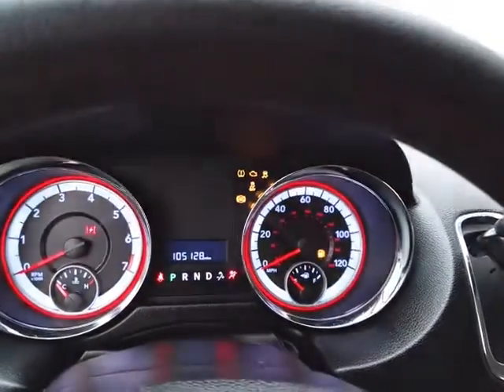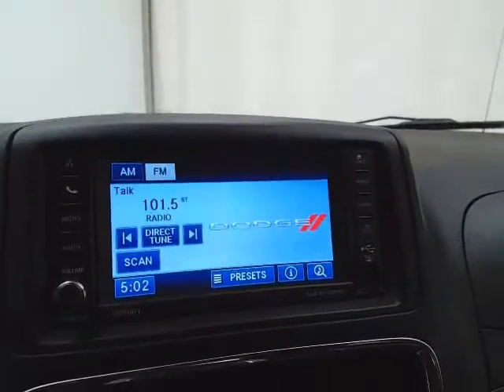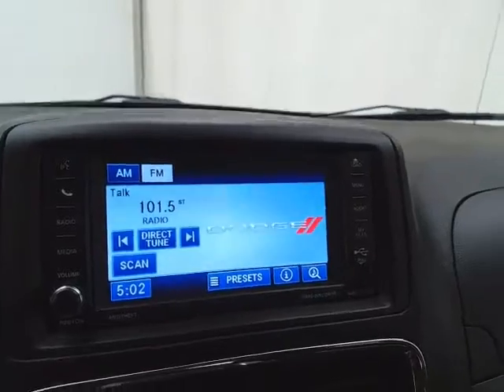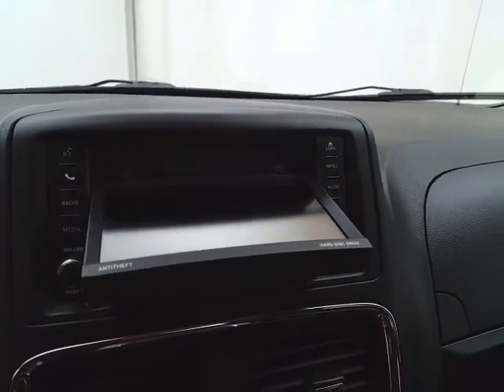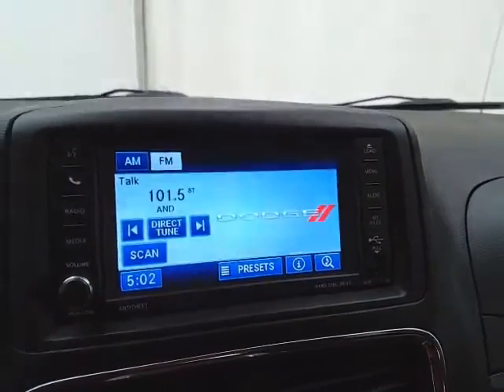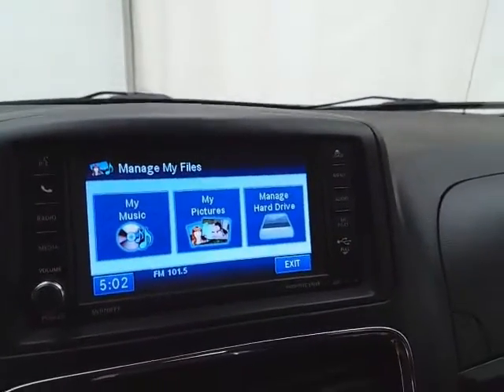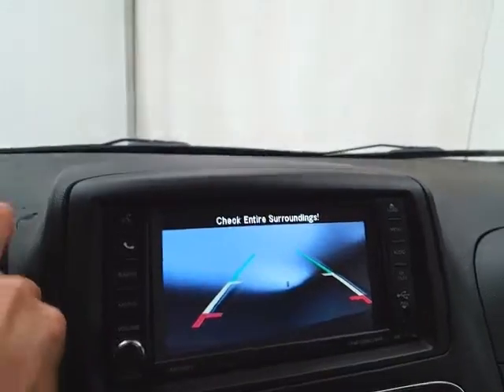Large, easy-to-read gauges and cruise control. There's a six-and-a-half-inch touchscreen for the radio, which also has a 28-gigabyte hard drive. Simply put a CD in, burn it to your hard drive, and never have to carry it along again. You can also upload through the USB connection — it holds thousands of songs, and is very easy to manage. The backup camera also displays on this screen.